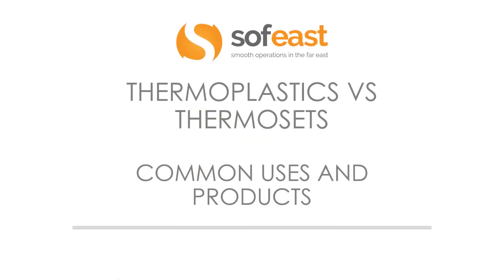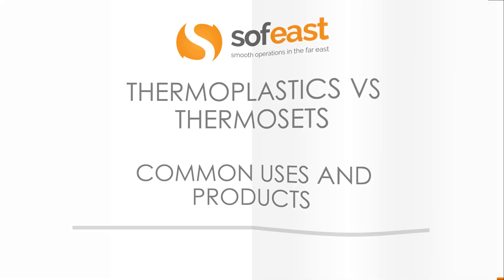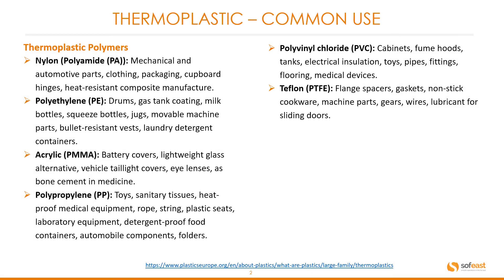Hello and welcome to the next video in the thermoplastics versus thermoset video series. In this video we're going to be looking at the common uses and products for both thermosets and thermoplastics. Let's start with thermoplastics and some common uses for the most common plastics.